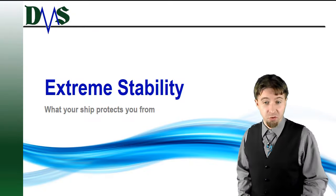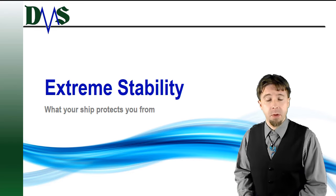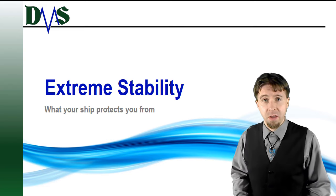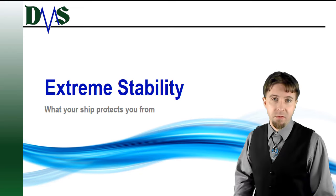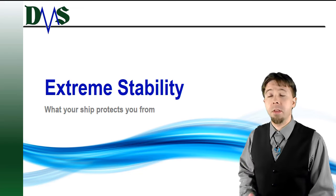Welcome to this video on extreme stability. One of the things that people tell me is that they're assessing their old 20-year-old boat trying to decide if it has enough stability. They tell me they've taken the boat out on the bay, it rides fine in the waves, and that it has plenty of stability — it's perfectly fine.